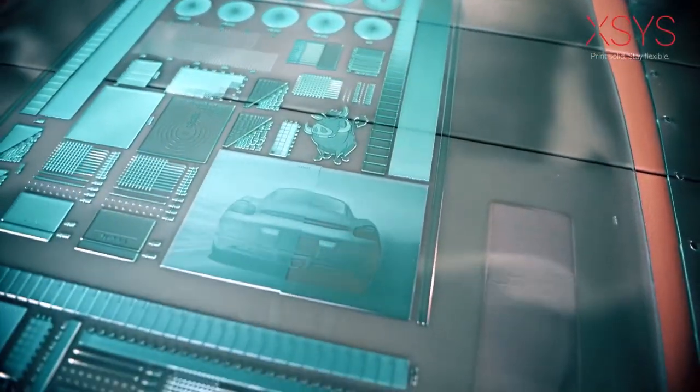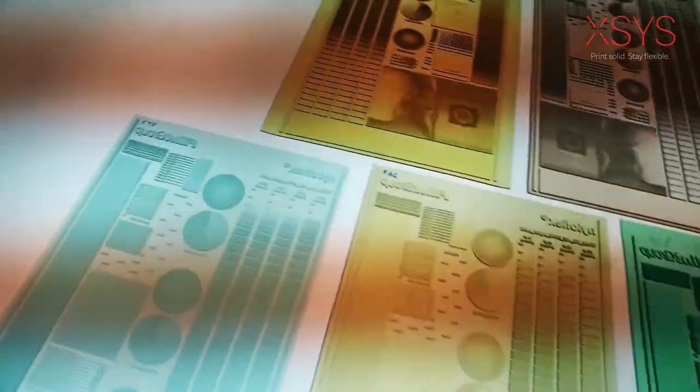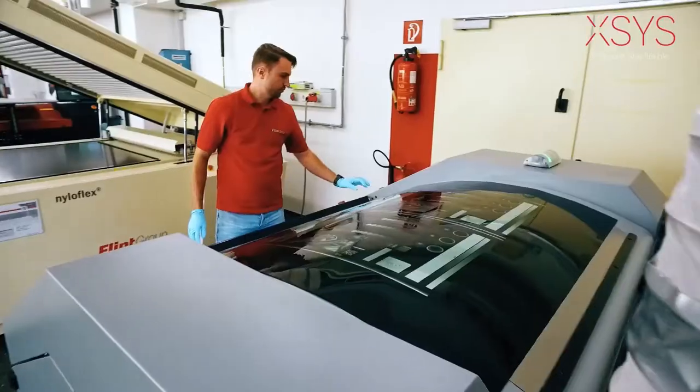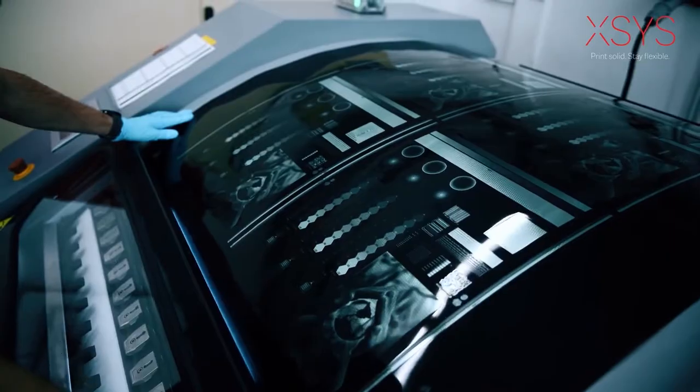Whether NILOFLEX digital flat top dot plates for high ink density and smooth ink lay down for flexible packaging, and vastly reduced fluting in the corrugated post-print segment. Or NILOFLEX express thermal systems to eliminate solvent emissions in the plate making process for tags and labels.